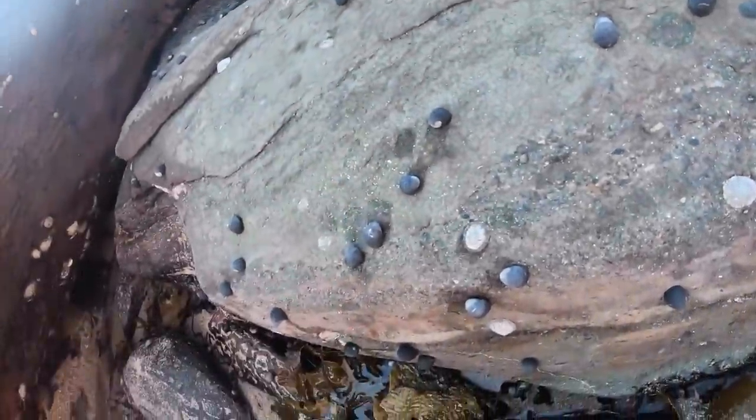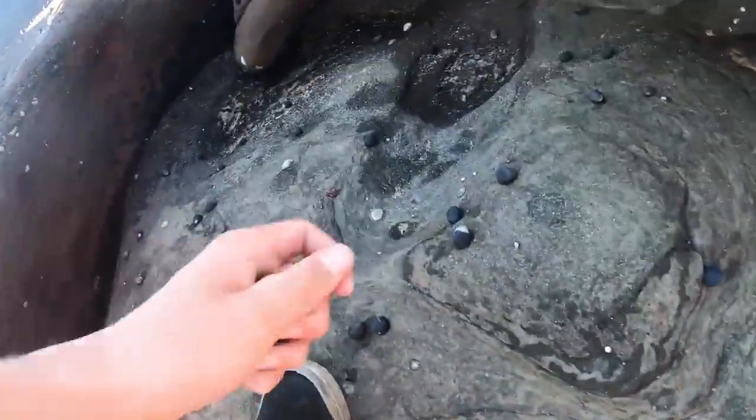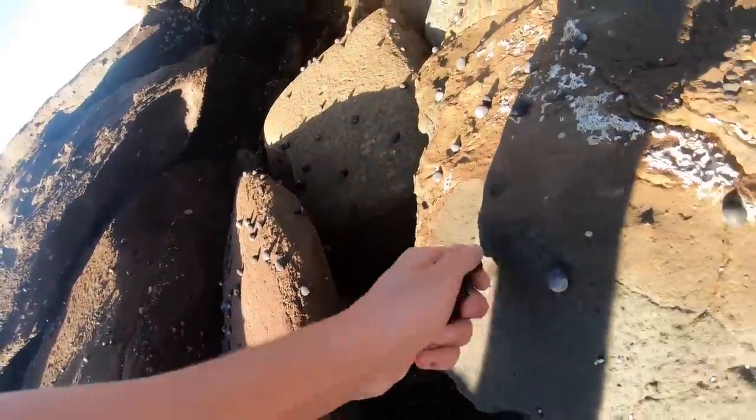So I'm out here on the rocks and I'm looking for three or four things. First one's periwinkles — these little things just here. Second thing is sea urchin, mussels, and oysters. Periwinkles are just everywhere on the rocks so you can get a few of those. Sea urchins are in the water but you can occasionally find one in a rock pool, and mussels are along the rocks just like oysters.